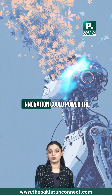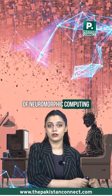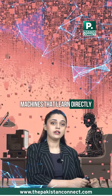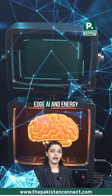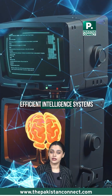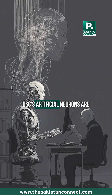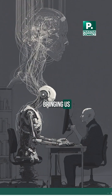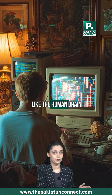If scaled up, this innovation could power the next generation of neuromorphic computing — machines that learn directly from experience — revolutionizing robots, edge AI, and energy-efficient intelligence systems. It's not science fiction anymore. USC's artificial neurons are bringing us one step closer to hardware that truly thinks like the human brain.